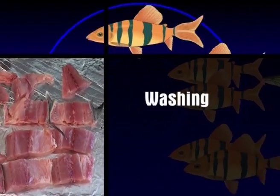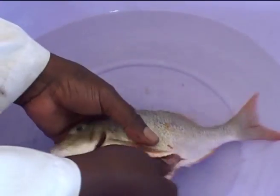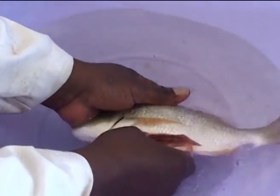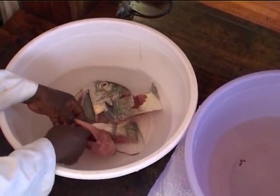Washing: Use fresh water, sea water, or chlorinated water to wash the fish thoroughly in order to remove bacteria, backbone blood, and black lining of the body cavity.